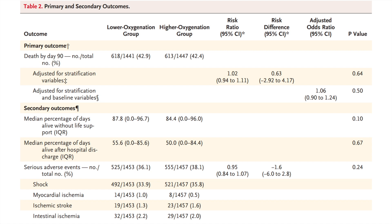The primary outcome was not significantly different between the two groups. Mortality at day 90 was 42.9% in the lower oxygen group and 42.4% in the higher oxygen group. All secondary outcomes — including median percentage of days alive without life support, median percentage of days alive after hospital discharge, and serious adverse events such as shock, myocardial infarction, ischemic stroke, and intestinal ischemia — also showed no significant difference between groups.